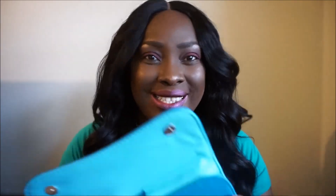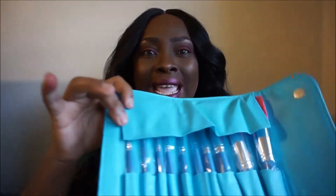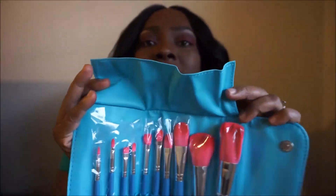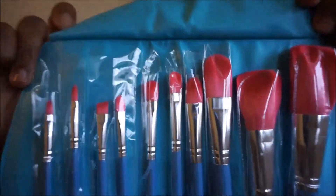Next, I have another brush set, and I'll be doing a giveaway with these. How cute is the packaging? I love this bag. I won't be touching these because I don't like to touch things I'm not using for myself, and since it's a giveaway I'm just going to put it back in the package.